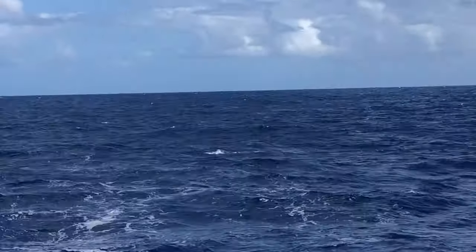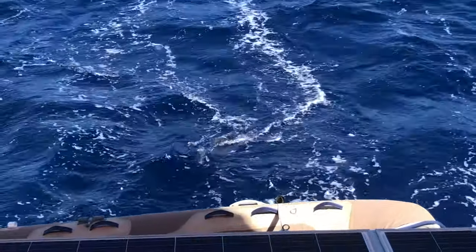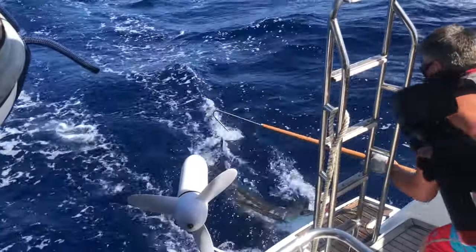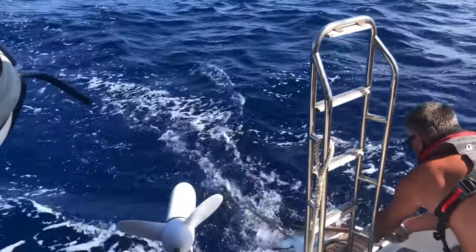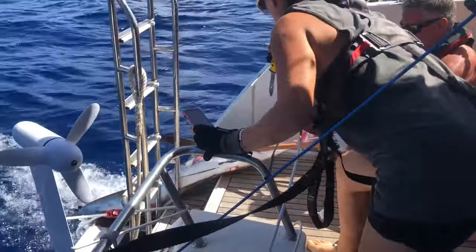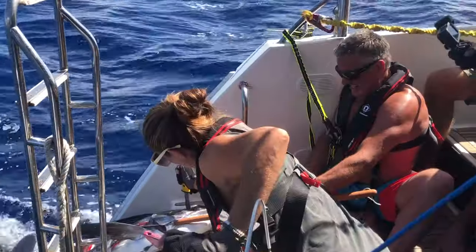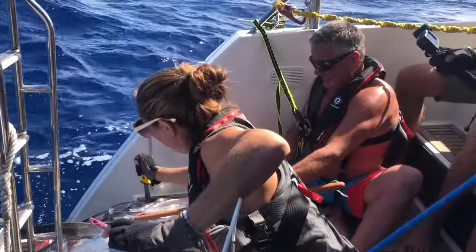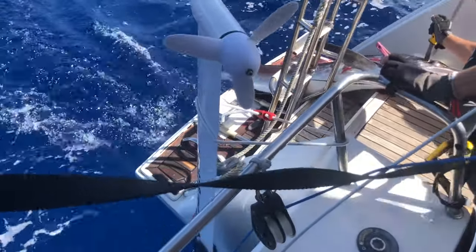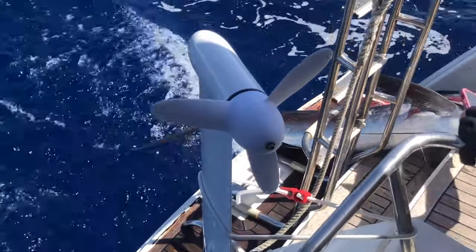I've got it all on camera. He's got a little fish in his gills. Oh my gosh — get us from all the way back in the water.